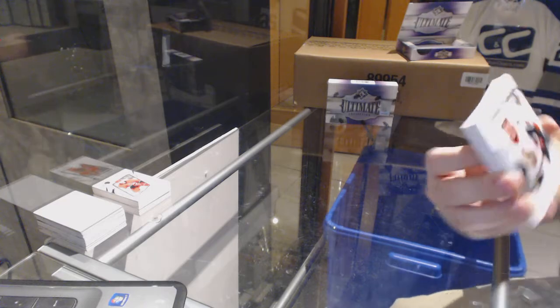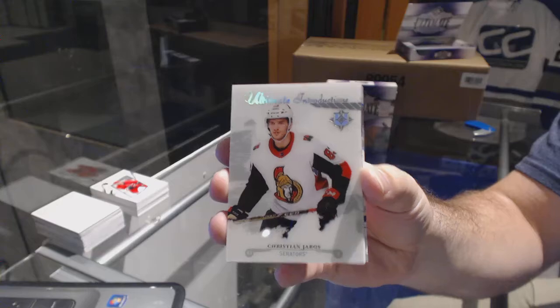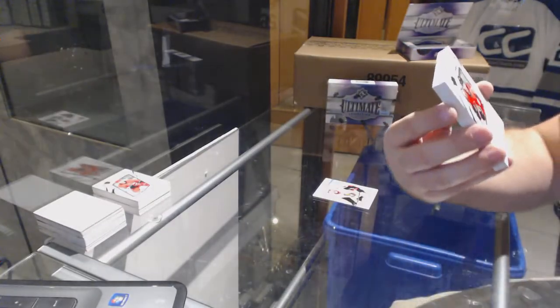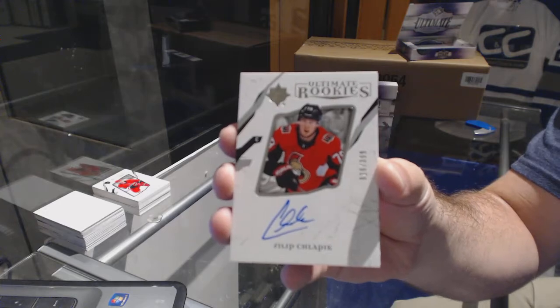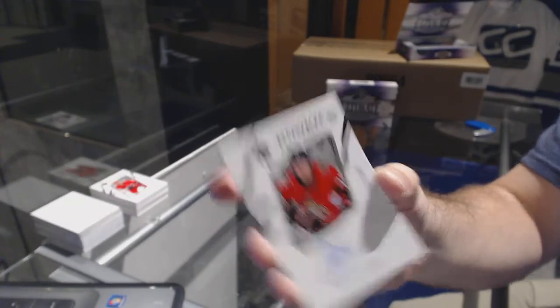For the Ottawa Senators, Christian Jaros, ultimate introductions. For the Ottawa Senators to 399, Philip Schlappek, rookie auto.